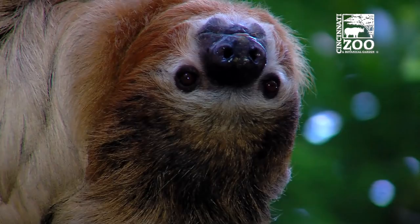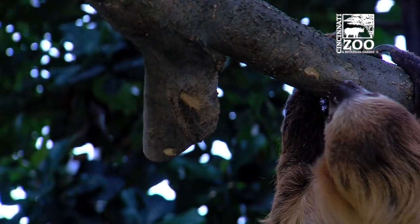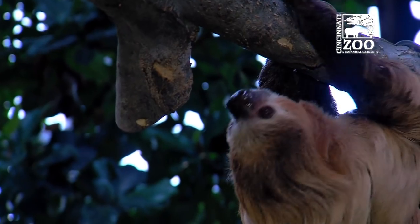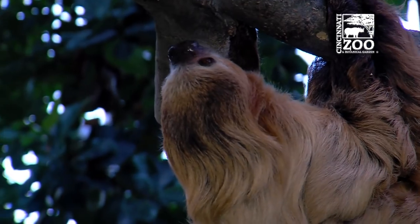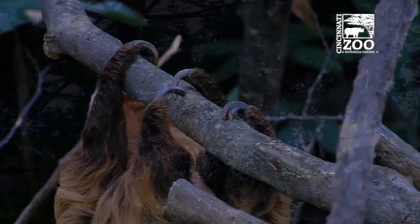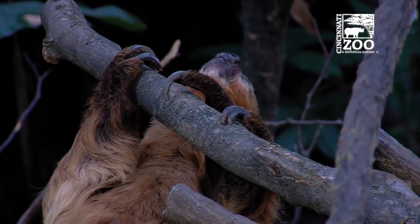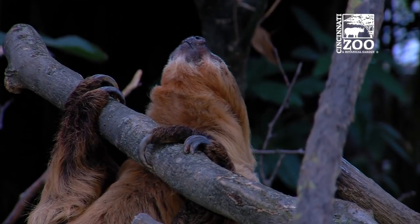He will also be able to climb down one of the trees and go to the ground, which he hasn't been able to experience before. In the wild, it is very natural for sloths to descend from a tree every seven to ten days to go to the bathroom, so this will allow Moe to have a natural bathroom experience.